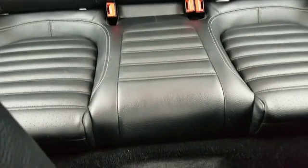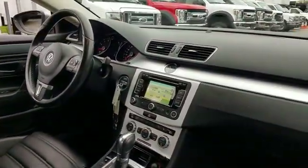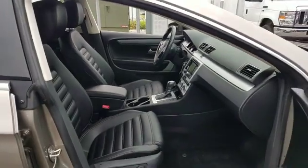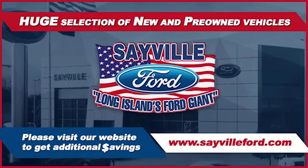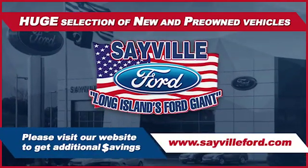We can handle all your service needs, from a quick and simple oil change or scheduled maintenance to a major engine or collision damage repair. Our large and modern service facility allows us to care for all your service needs in one stop. Whether you need to purchase, finance, or service a new or pre-owned Ford, from the moment you walk into our showroom.